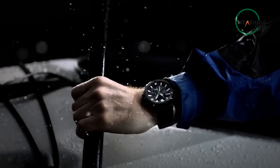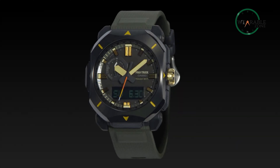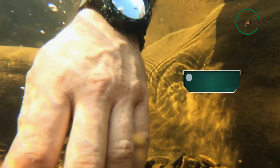Both the G-Shock Mudmaster and the Protrek series offer durable watches that can withstand harsh conditions. The G-Shock Mudmaster is designed to be mud-resistant and shock-resistant, making it ideal for those who work in construction or other rough environments. It's also water-resistant up to 200 meters, making it suitable for water sports and other outdoor activities that might be exposed to water-centric hazards. The Protrek series is also designed to be durable, with a titanium or stainless steel case that's resistant to scratches and dings, and is water-resistant up to 100 meters, making it suitable for swimming and snorkeling.